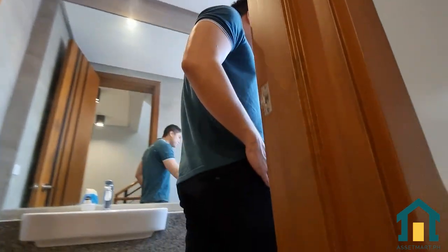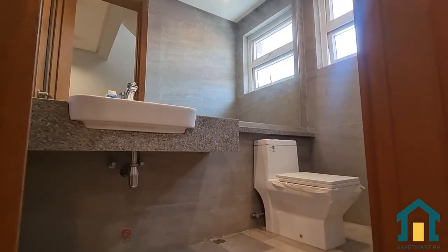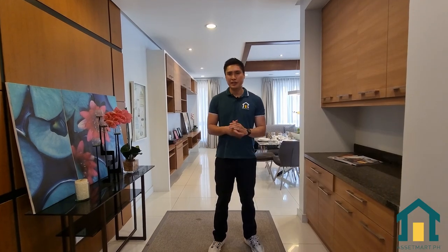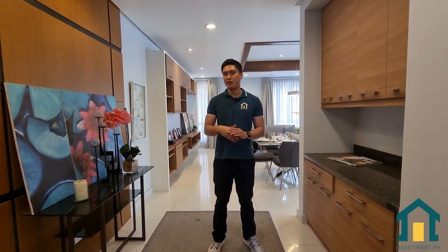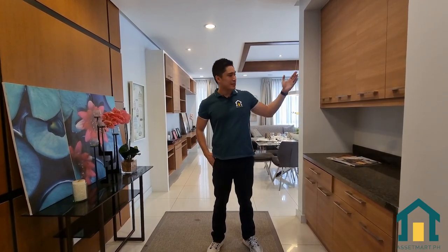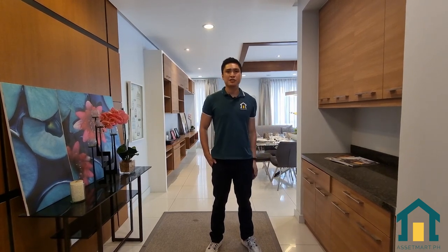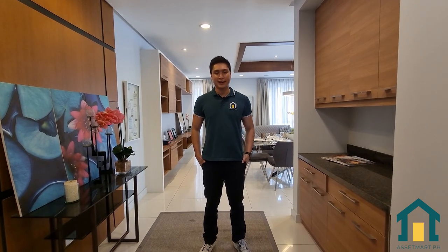Now let's check out the second floor. As we move up, on my left is the powder room with a huge mirror, a standard sink, and a toilet. Back in the hallway, on my right is the foyer and on my left is a built-in cabinet where you can store equipment or other items.